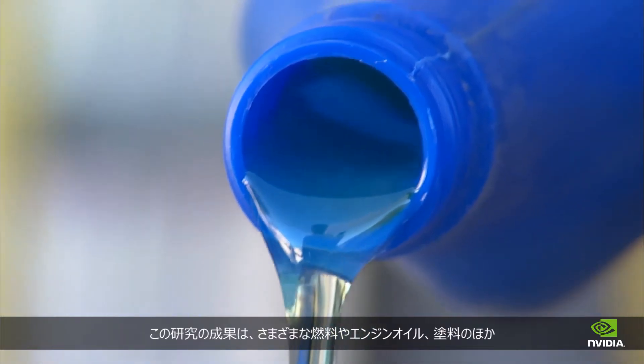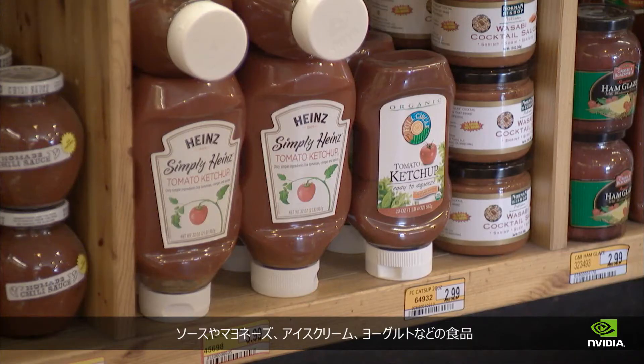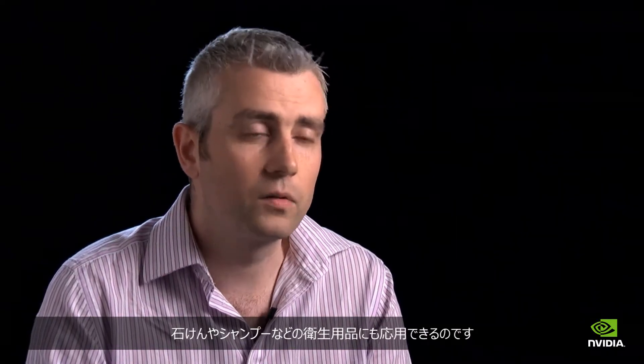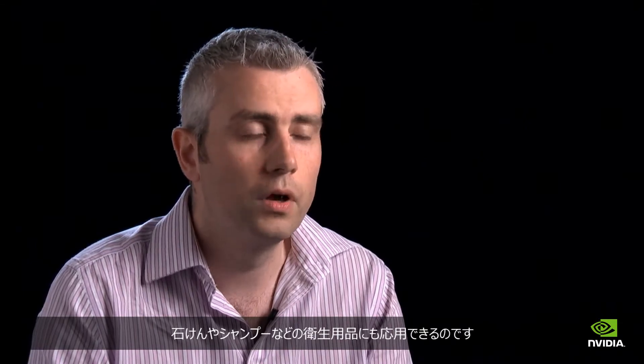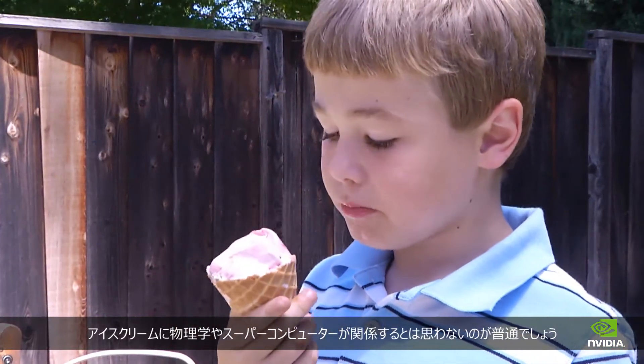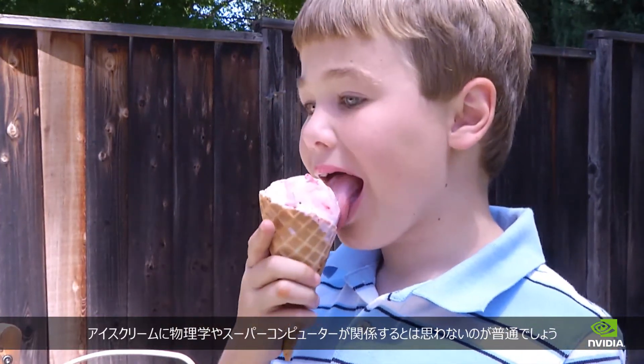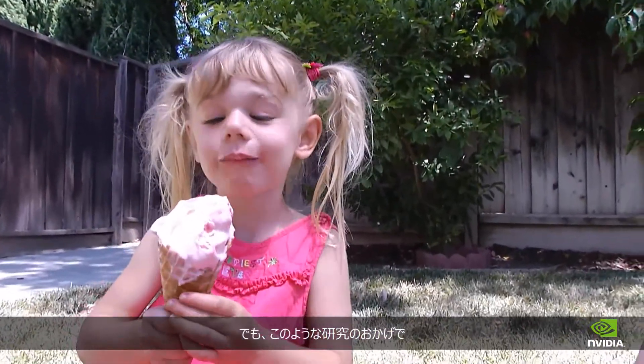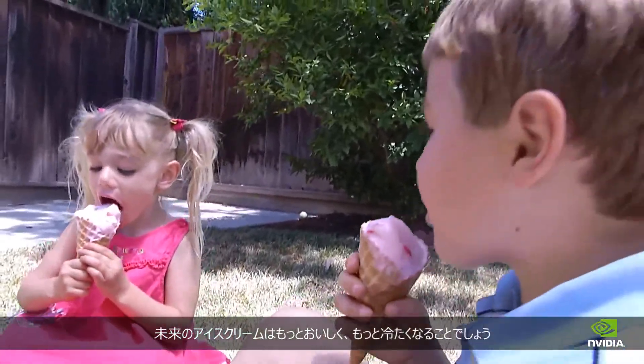This research is actually applicable to a wide range of fields, such as engine oils, paints, foodstuffs like sauces, mayonnaise, ice creams, and yogurts, as well as cosmetic items like soap and shampoo. You probably don't associate ice cream with physics, or for that matter, supercomputers. But because there are people who do, the future of ice cream is a little tastier and a little cooler.